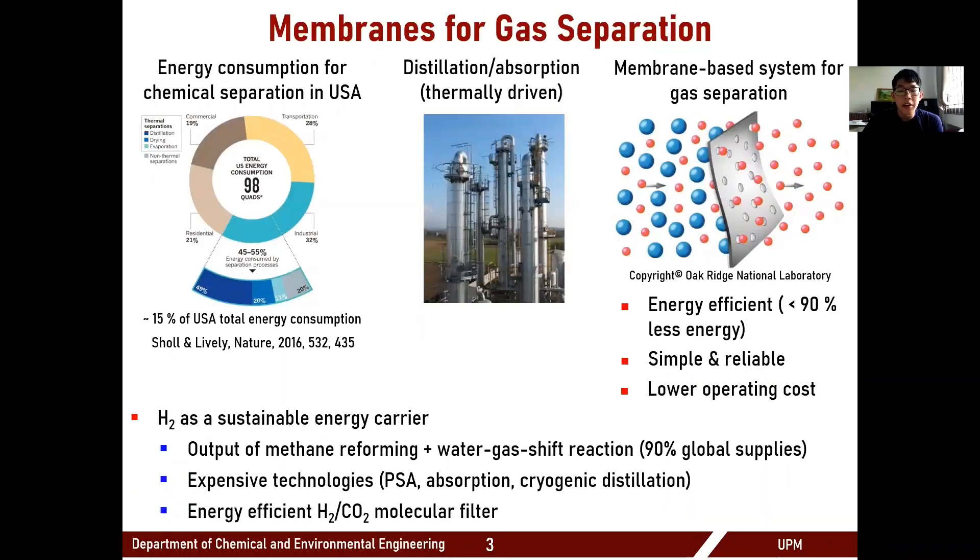A key driver for membrane development is the increasingly high energy demand from our current way of separating chemicals, which is typically done using distillation. A report published in Nature showed that about half of the energy consumption in the industrial sector in the U.S. comes from separating chemicals, which equates to about 15% of the total energy consumption in the U.S.